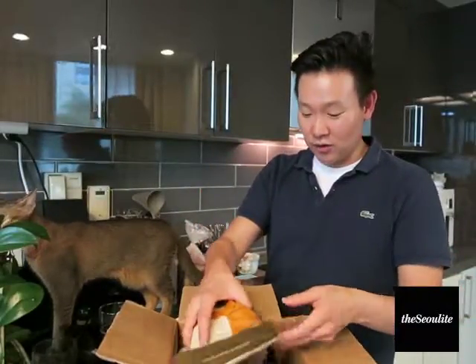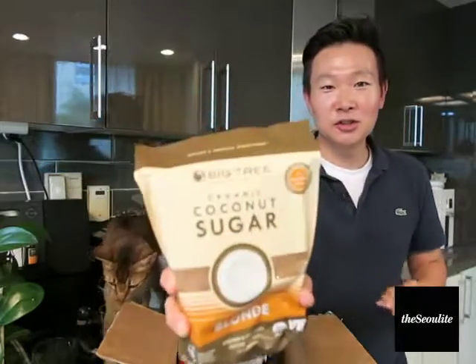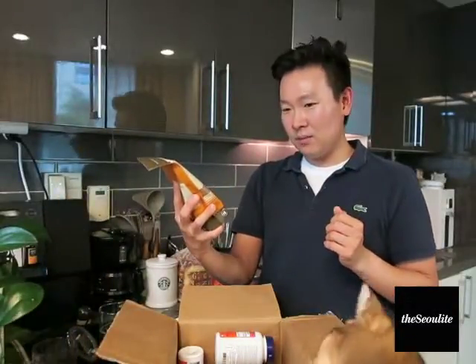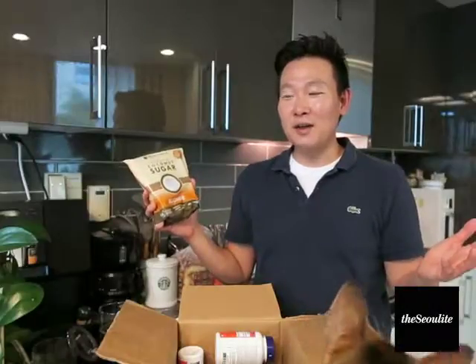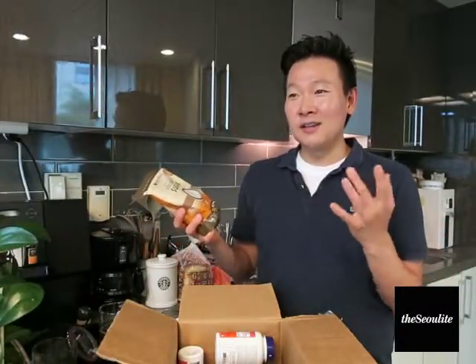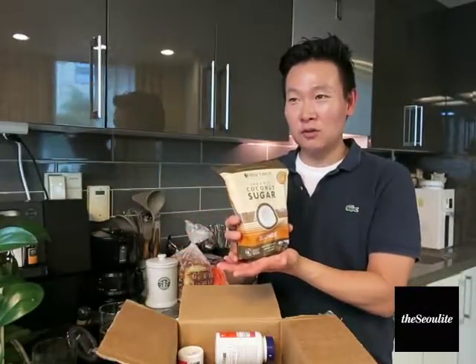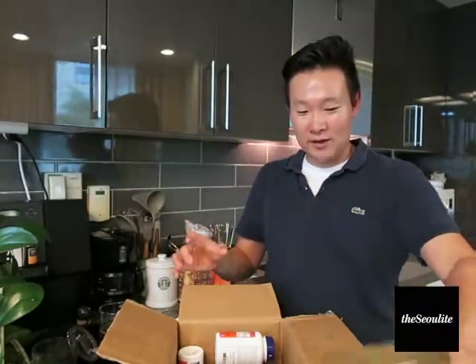Oh, I forgot I bought this — this is coconut sugar. When I make baked goods and cookies, I definitely use gluten-free flour to reduce the impact on the body, and I wanted to increase that level of health with some coconut sugar. I heard it's a little bit better in terms of nutrients and glycemic index.